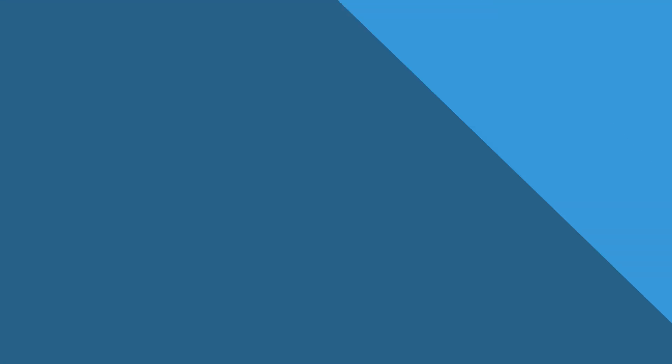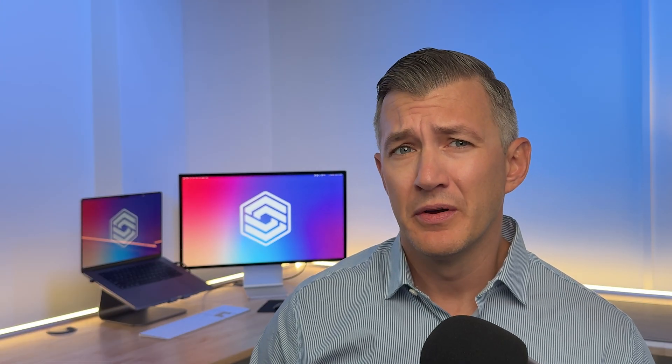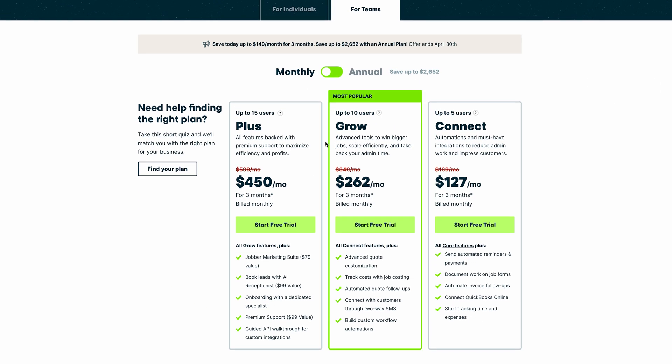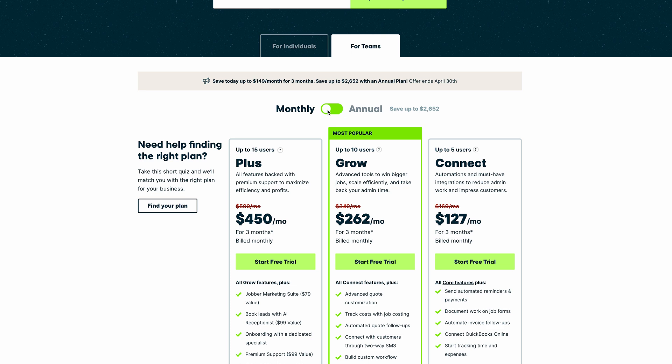A heads up though — if you're a larger business, Jobber might not be the best fit. It doesn't have some of the more advanced features like inventory or multi-location support. The software is great if you're upgrading from spreadsheets, but it's not the best for scaling. For teams, plans range from $169 to $599 per month depending on your desired features and number of users. We usually suggest it for teams with fewer than 25 people, as it can get pricey beyond that. But for straightforward dispatch and customer service, it's hard to beat.